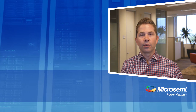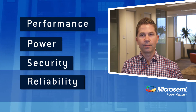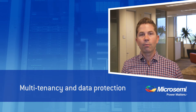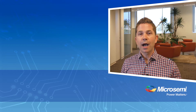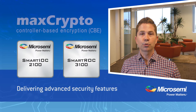As data centers grow, performance, power, security, and reliability are more important considerations than ever. In particular, multi-tenancy and the general requirement to protect private data has increased the importance of data center security as that data moves into the cloud. The SmartIOC 2100 and SmartRock 3100 deliver advanced security features, most notably our MaxCrypto Controller-Based Encryption, or CBE.